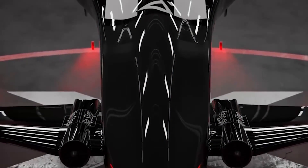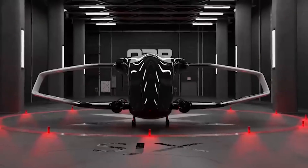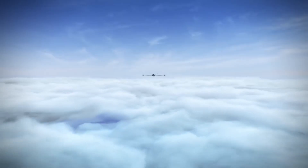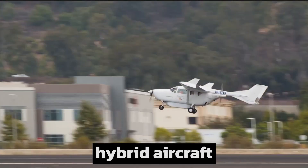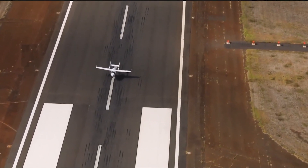An aircraft is said to have the capability of vertical takeoff and landing, often abbreviated as VTOL, if it can hover, take off, and land vertically without the need for a runway. This categorization may cover a wide range of aircraft, such as helicopters, thrust-vectoring fixed-wing aircraft, and other hybrid aircraft with powered rotors like gyrodynes and cyclogyros cyclocopters.